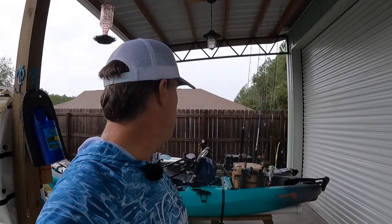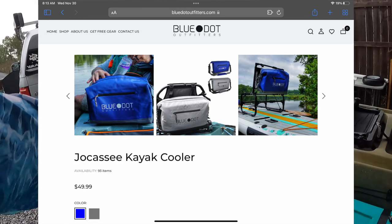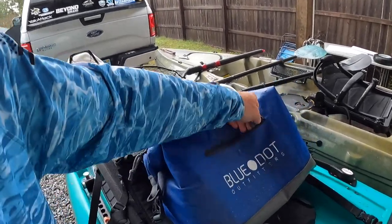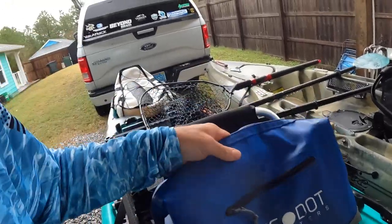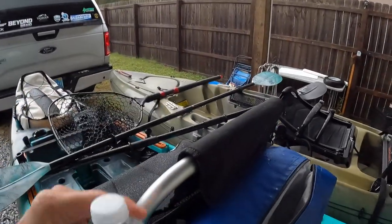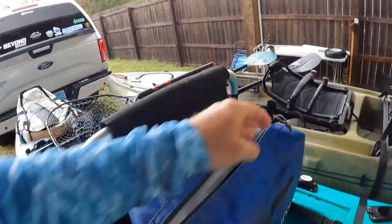The next one on the list, number two, you've seen me using in my videos a lot — it's the Blue Dot Outfitters kayak cooler. Mine's been through the ringer but it still works great. It has a water-resistant pocket where you can put stuff you don't want to get wet, but the best part is the inside — you can fit a ton of food and drinks in there. It's got a water-resistant zipper that seals it up.